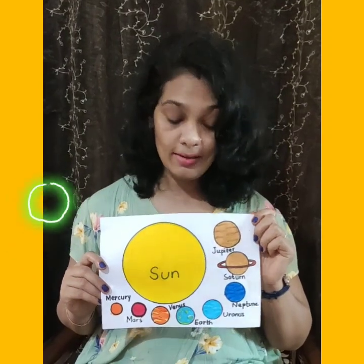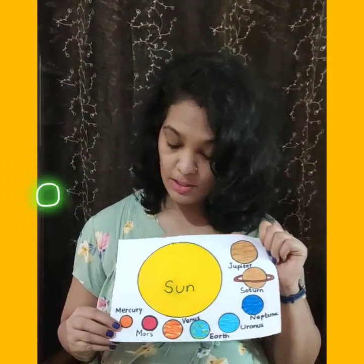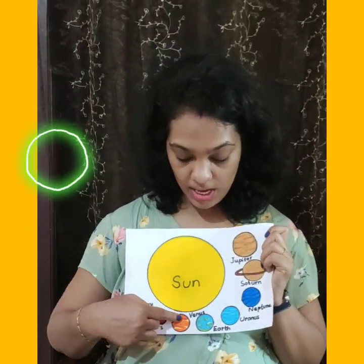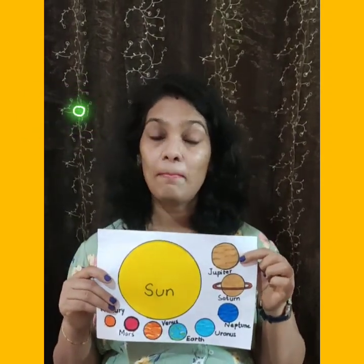Let's compare all the planets and the sun of our solar system. You know, children, the sun is very, very big in comparison to our planets. The smallest planet of our solar system is Mercury. Then comes Mars. Then Venus and Earth are almost the same size. Then comes Uranus and Neptune, which are the farthest. Then is Saturn, which has rings around it. And the largest planet of our solar system is Jupiter.